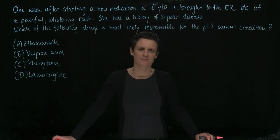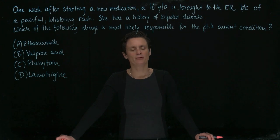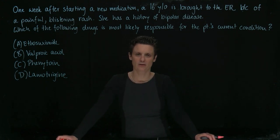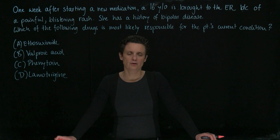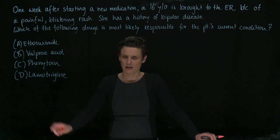Welcome to Gamble with Brundle. So one week after starting a new drug, a 16-year-old is brought to the ER because of a painful, blistering rash. She also has a history of bipolar disease. Which of the following drugs is most likely responsible for the patient's current condition?